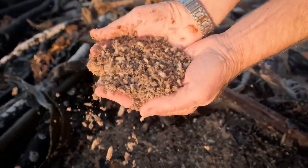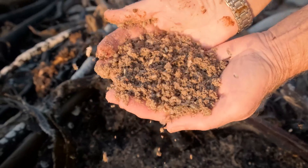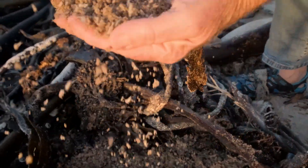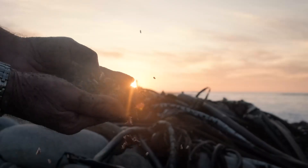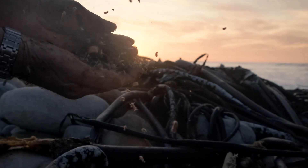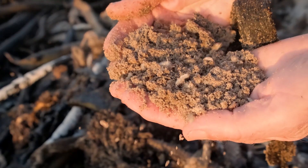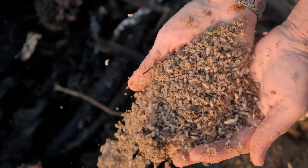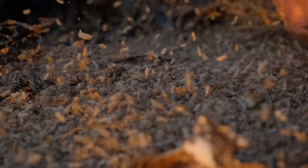Thousands and thousands of them under the kelp, hopping all over the place! They hop very clumsily like fleas — there's no direction in the hop, they just jump up into the air and fall sometimes upside down, sometimes on their sides, then stumble to their feet again and set off.